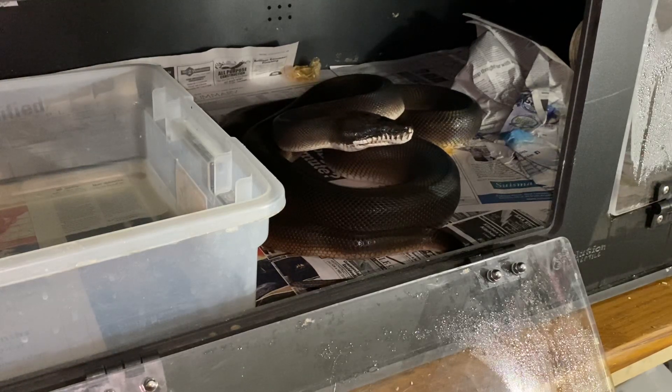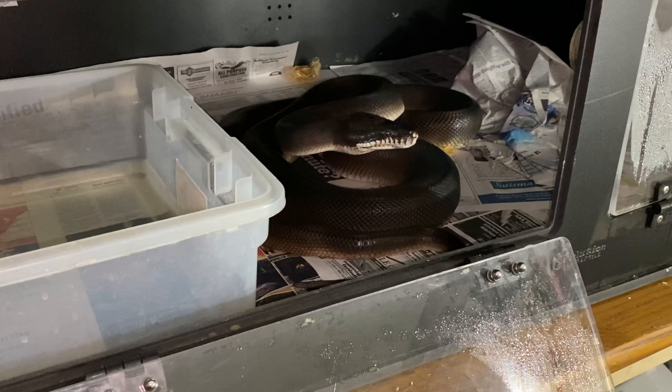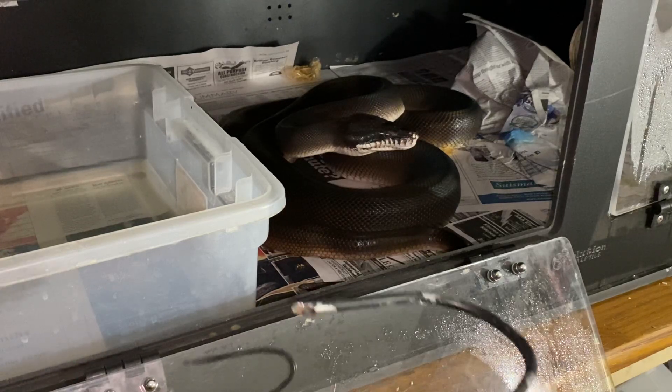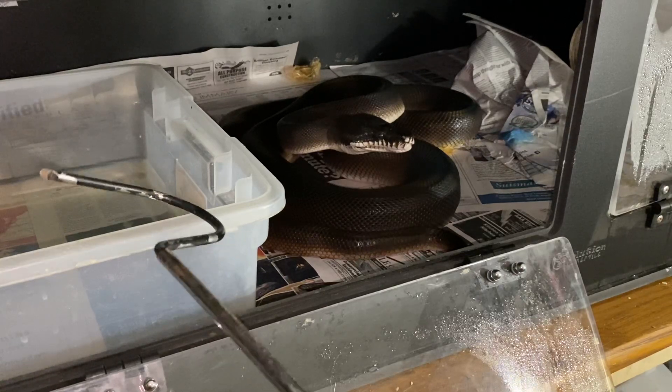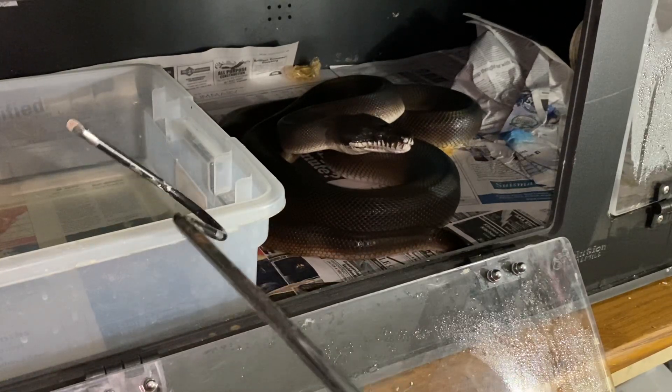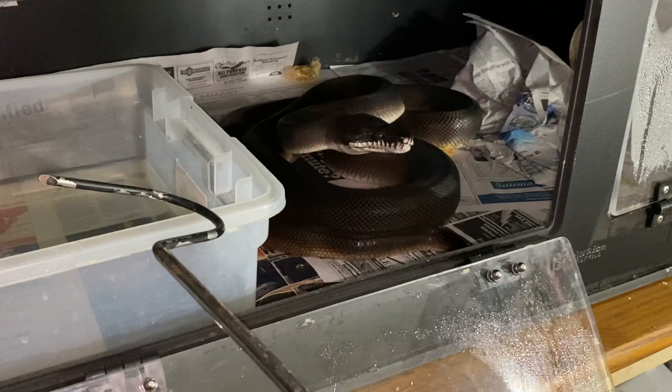Now you can see she's relaxing a little bit, but she's still wary. If I move the hook right now she's probably going to come back to that more classic position. You can see right away she's coming back to position — now that she's seen the hook and knows it's around, she wants to be ready.